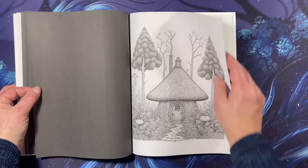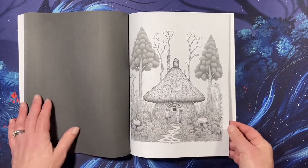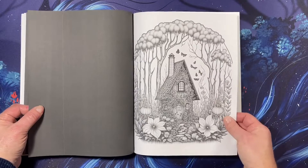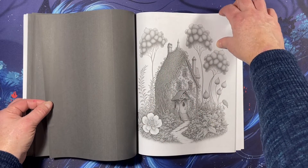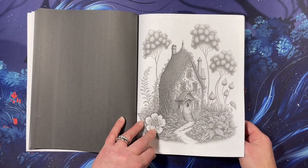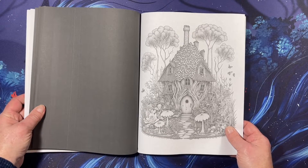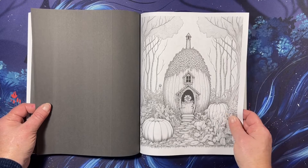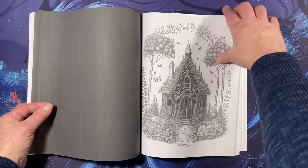I know it looks intimidating. I have tried some grayscale coloring in the past, and I don't know if it was the paper in the book or whatever that I didn't like. But I think you just gotta try it, and it comes out really neat. I have seen people color pictures in some of these books and they're just beautiful.